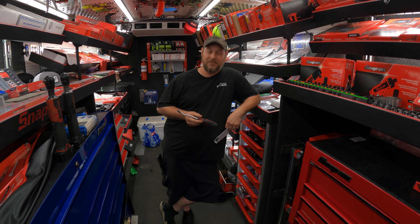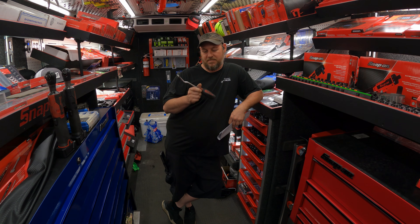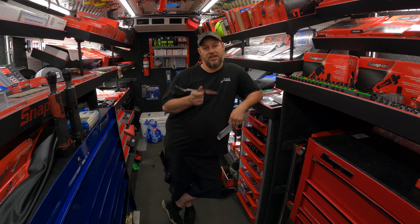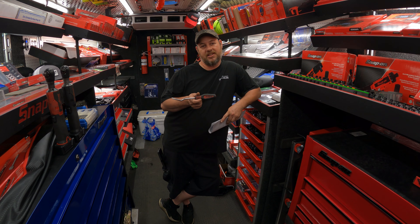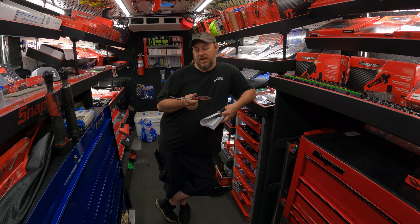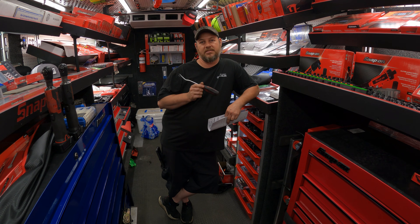My name is Eric Oliver. I'm the dealer here at Ryan Hart Lexus. My favorite tool is a Snap-on — it's a great grip pull. Inside the car, outside the car, it's great for pulling clips in the panels — everything. I love this tool. I probably couldn't live without it and do my job.